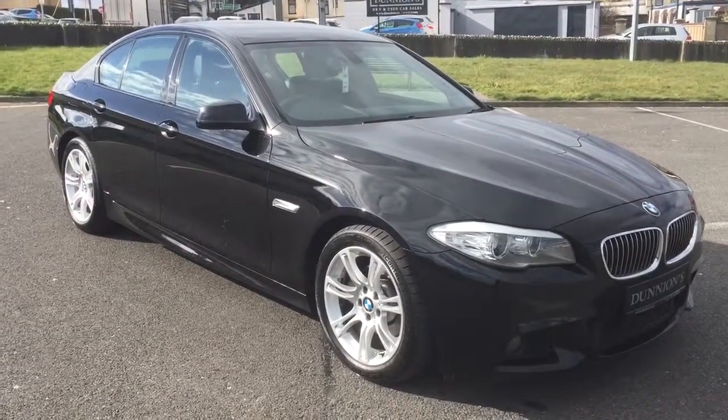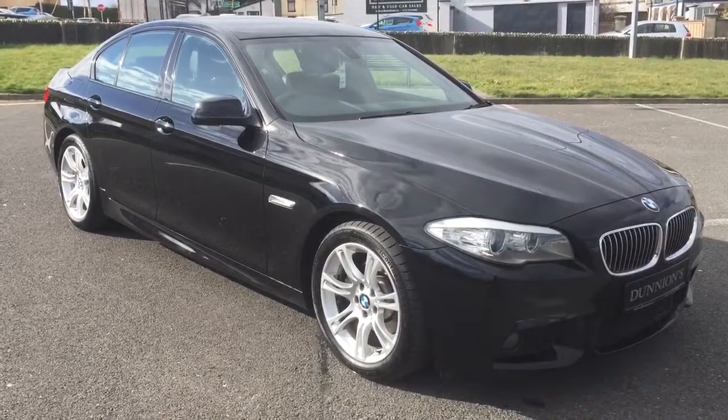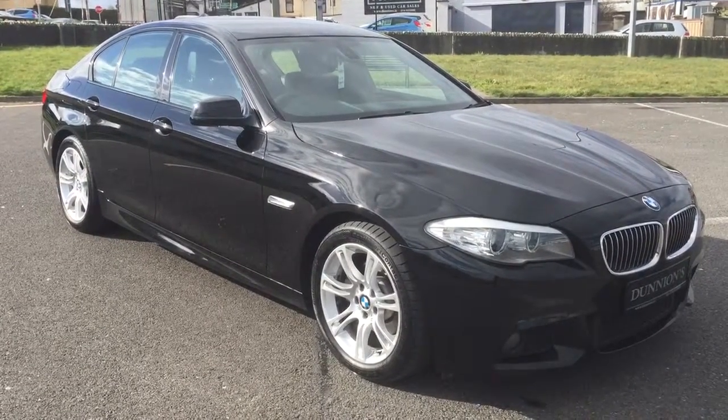If you'd like to enquire about this car, please give me a ring on 074 913 1005. Thank you.